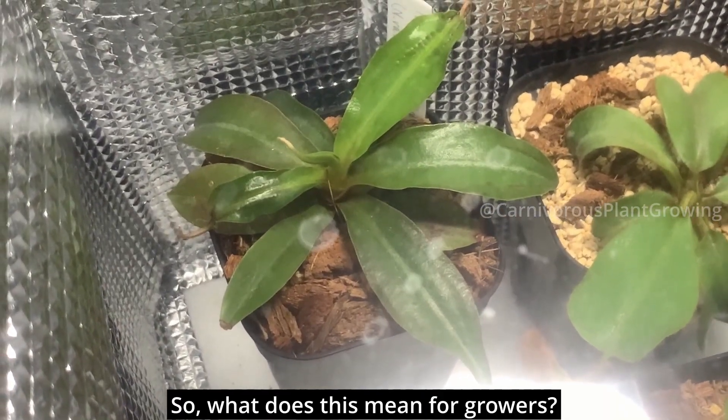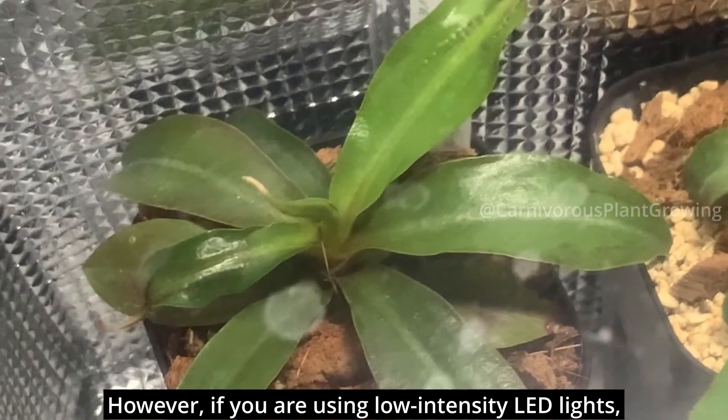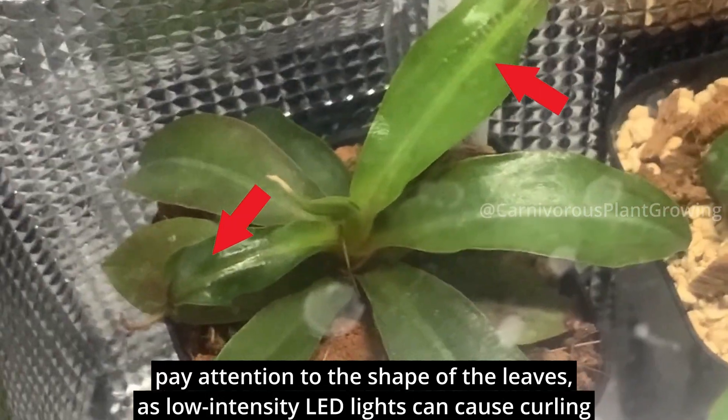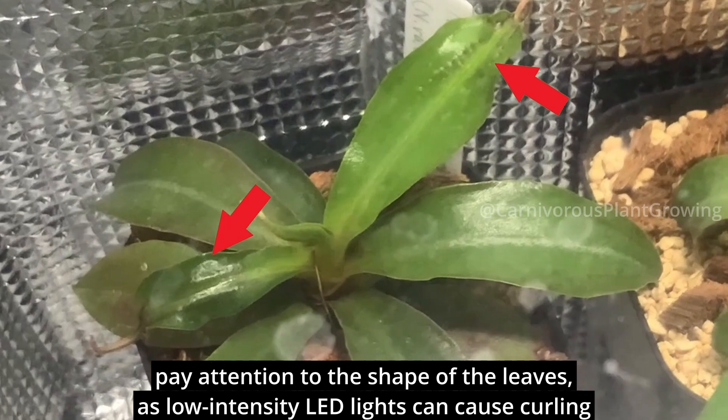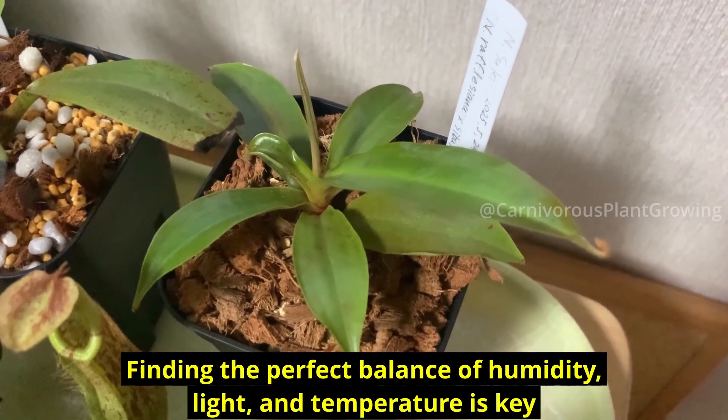So, what does this mean for growers? If you want faster growth, high humidity is your friend. However, if you are using low intensity LED light, pay attention to the shape of the leaves, as low intensity LED light can cause curling. Finding the perfect balance of humidity, light, and temperature is key.